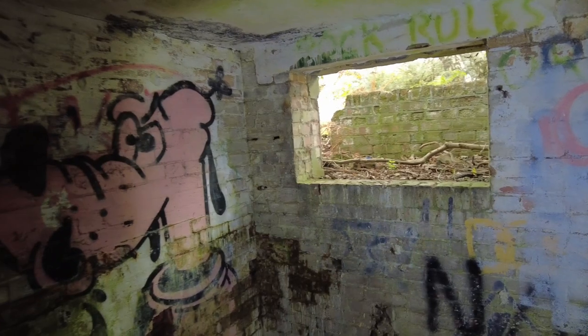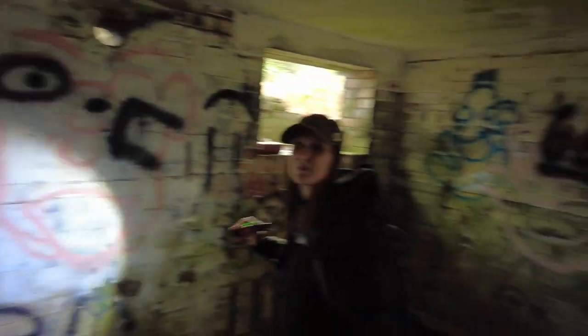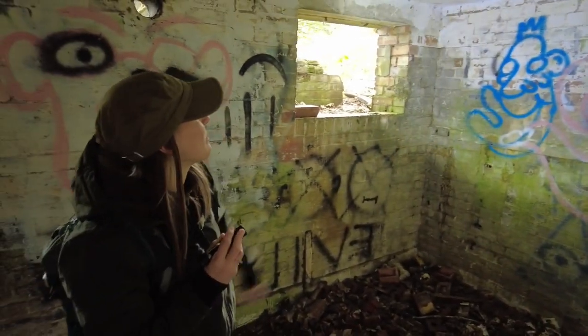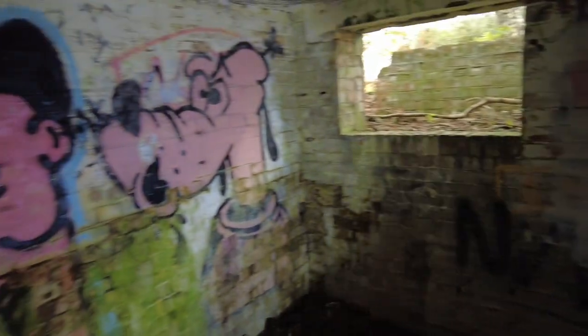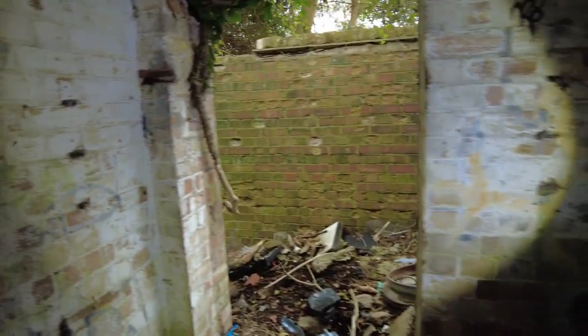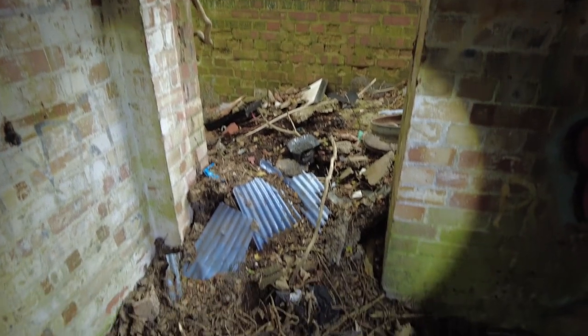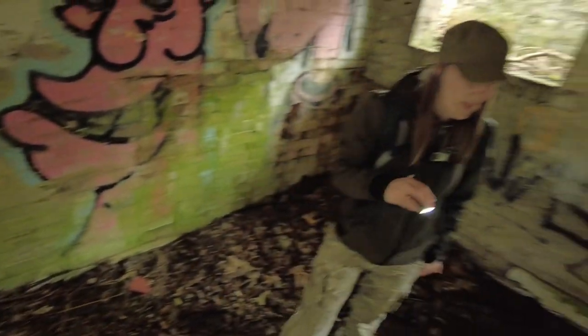There were metal windows in here once upon a time, and there could have once been something mounted up here, but these have been pretty well stripped out unfortunately. All the metal windows, doors — very likely metal doors on them. Unfortunately this area is terrible for fly-tipping. Believe it or not, this is the better one of the two, and we will give a glimpse of the other one.